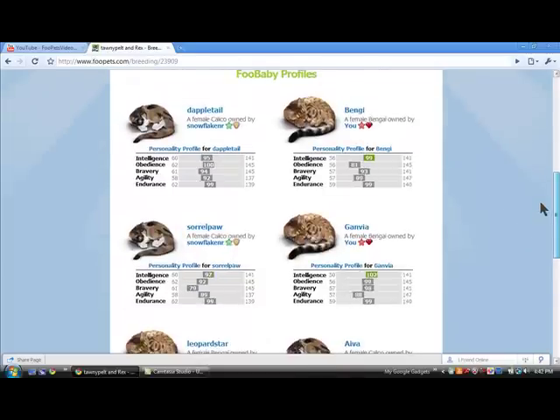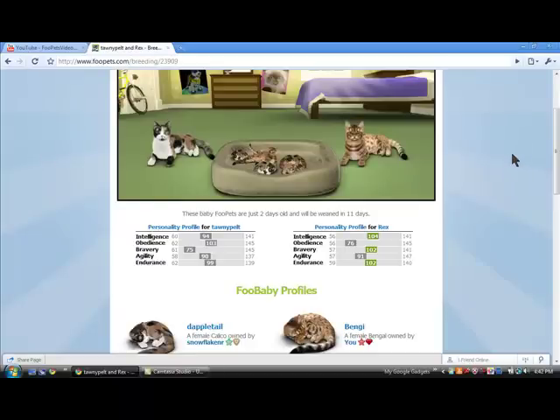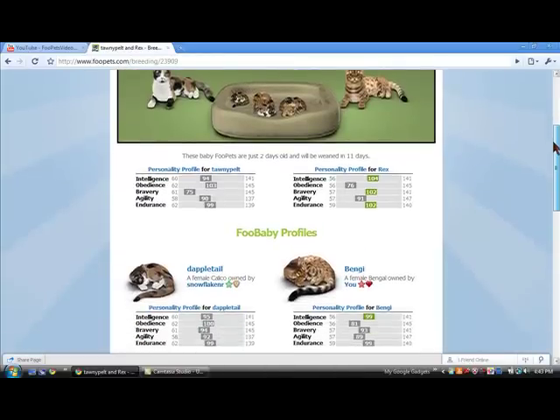So, if you wish to buy one of these, they will be up for sale for $23 in about 2 weeks when they can be sold. You can change their names, you can do whatever you want whenever you buy them, but they will be up for sale for $23.